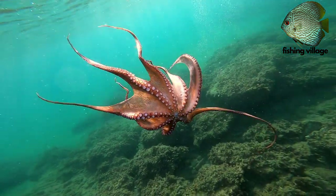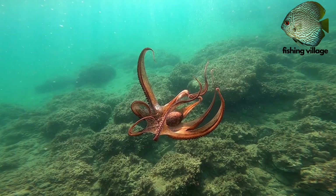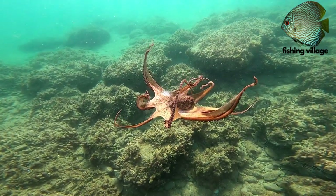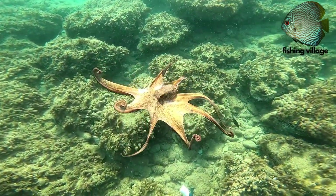Octopuses are eaten by seals, whales, and big fish. When threatened, octopuses squirt a black liquid that makes the water look darker, fooling the attacker.